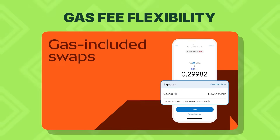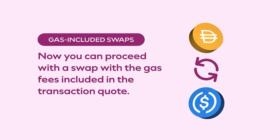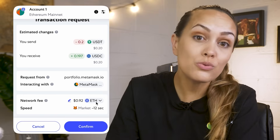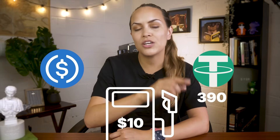With gas fee flexibility, dealing with fees in MetaMask is way easier. Gas station fees are included upfront in your quote, and you can even choose to pay using other supported tokens instead of ETH. For example, if you're swapping 400 USDC into USDT but you're short on ETH, no problem — if gas is $10, just pay with USDC and you'll receive 390 USDT. It removes one of the most annoying blockers in crypto: not having the right token to pay for gas.